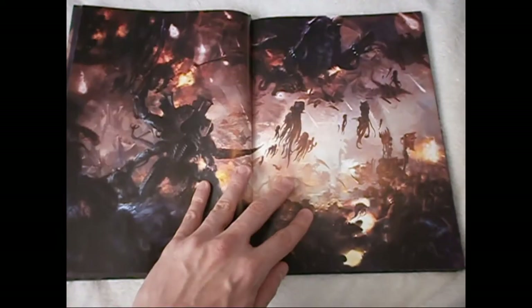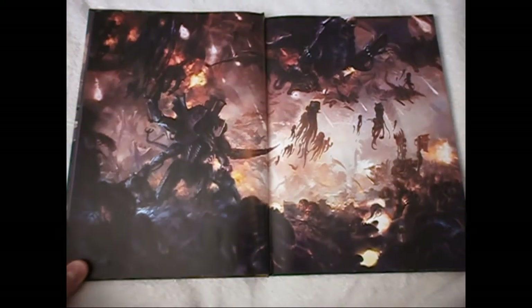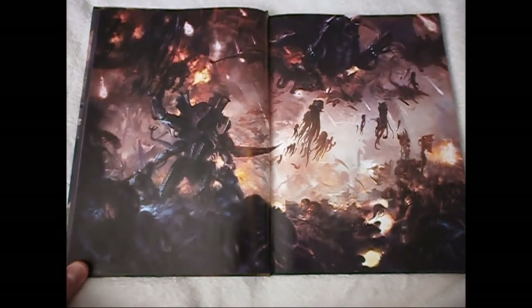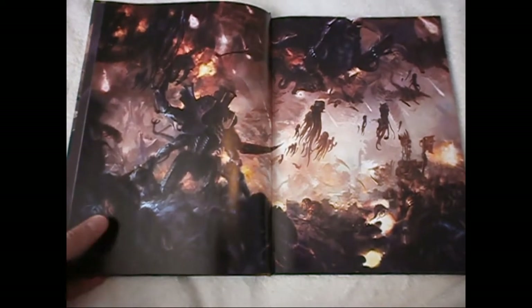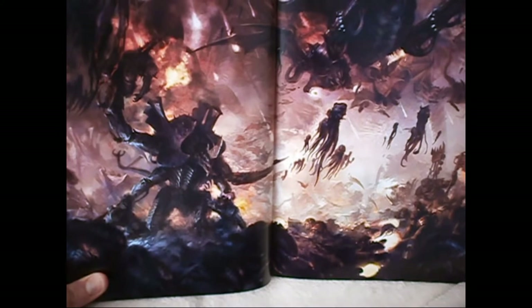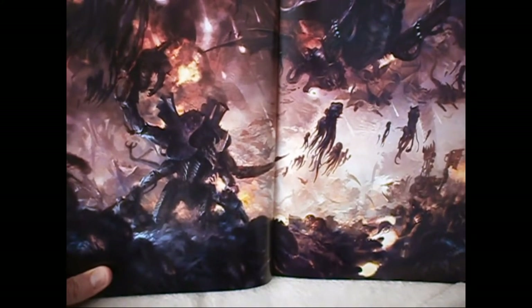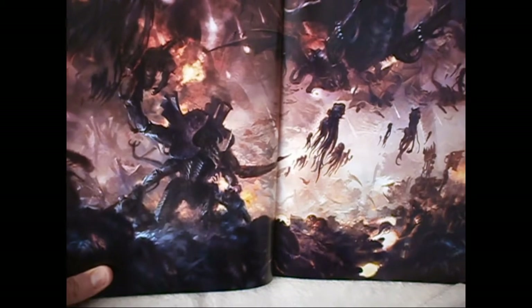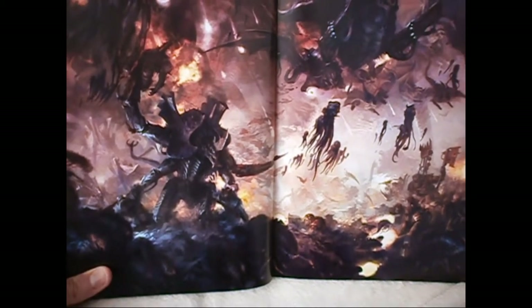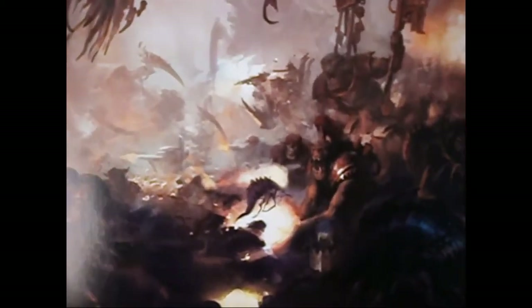A few pictures of the new models and opening up to this two-page wonderful piece of artwork of a Tyranid invasion — an all-out apocalyptic war between the Tyranids and some Orcs, which I don't think will last very long. A stunning piece of art, just absolutely brilliant in all the details, showing a variety of different aliens as well.